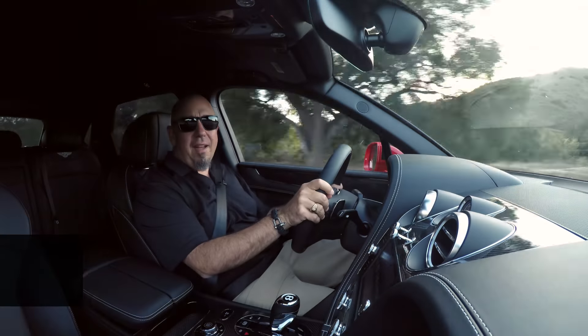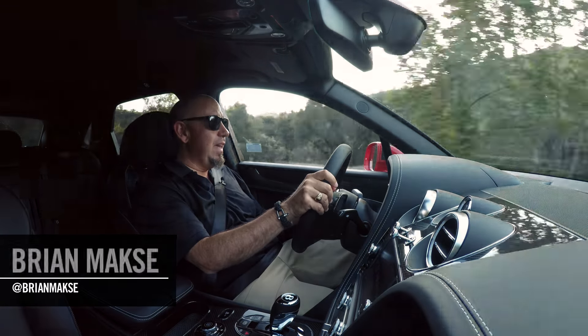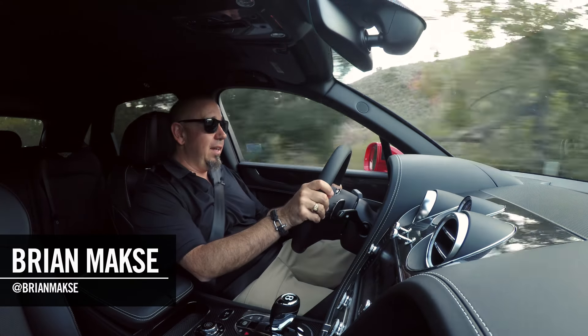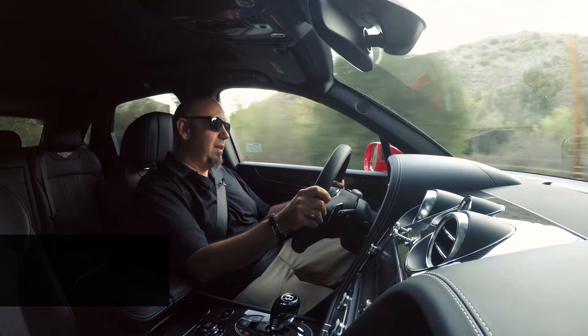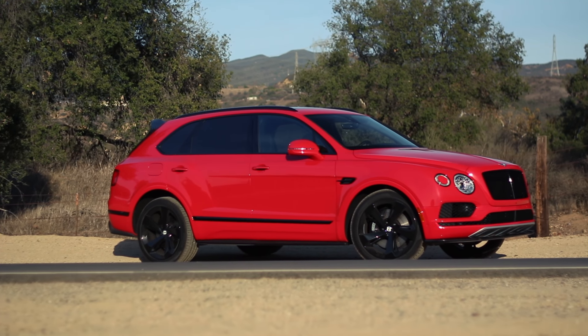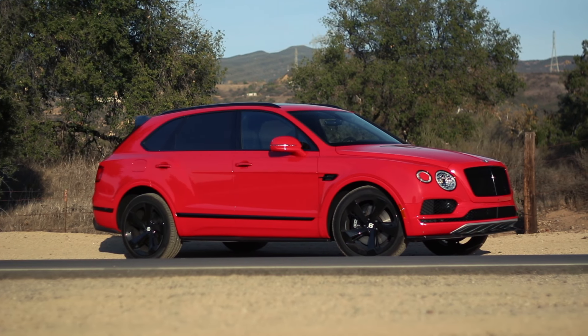Hey guys, what's up? We're having a look at the Bentley Bentayga V8. If you're new to the channel, I'm Brian Max, accomplished racing driver and lover of cars and speed and all of that. Without further ado, let's get into this Bentley Bentayga V8.